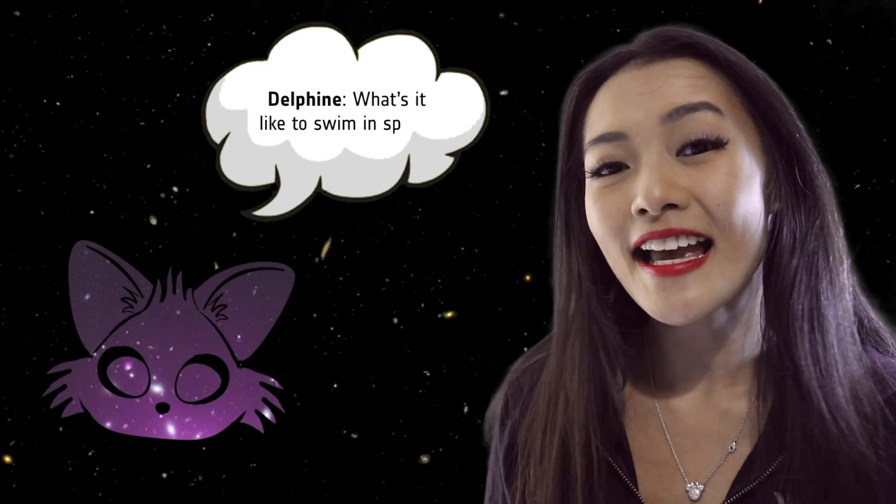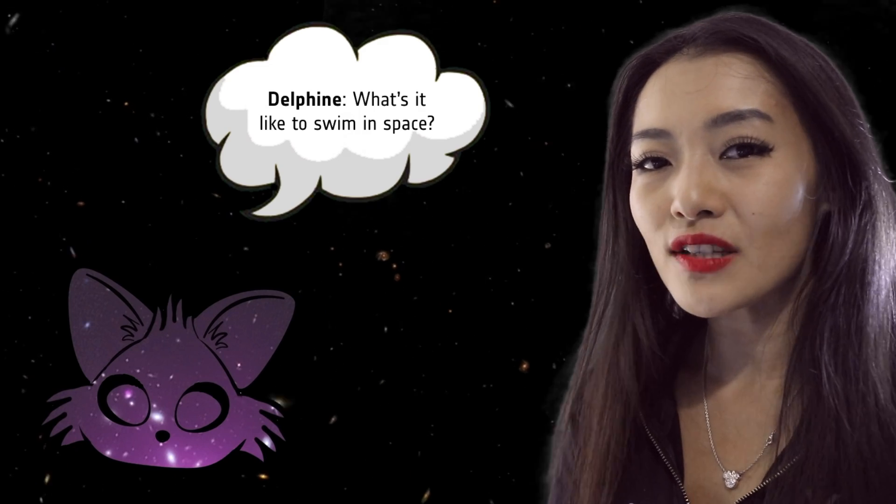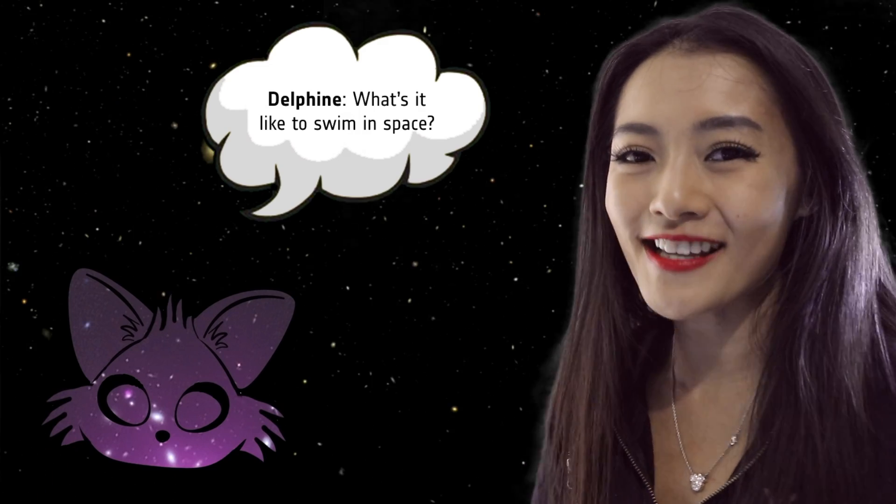Hello space cats and welcome back to my channel. This week, space cat Delphine wanted to know whether or not it's possible to swim in outer space, so in this week's video we're going to be talking about space swimming.